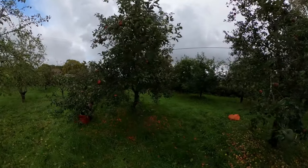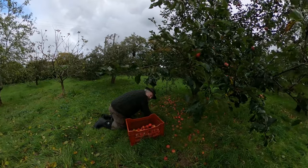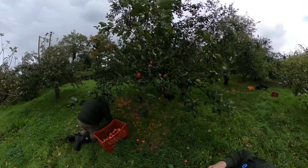Stephen, I've brought a drone with me. Oh yeah? I was wondering if I could do a quick drone shot of your orchard. Yeah, you're fine. Thank you.